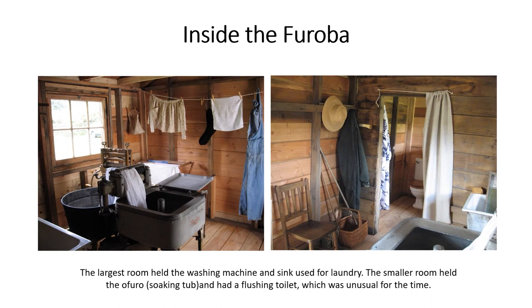Inside the furoba, the largest room held the washing machine and sink used for laundry. The smaller room held the o-furo, the soaking tub, and had a flushing toilet, which was unusual for the time.